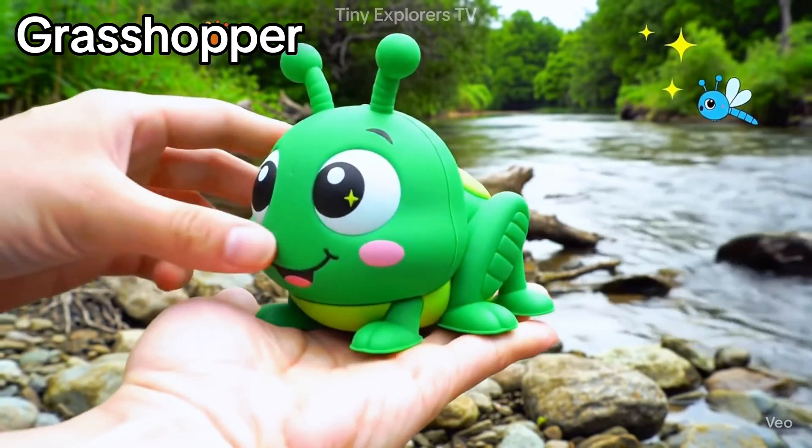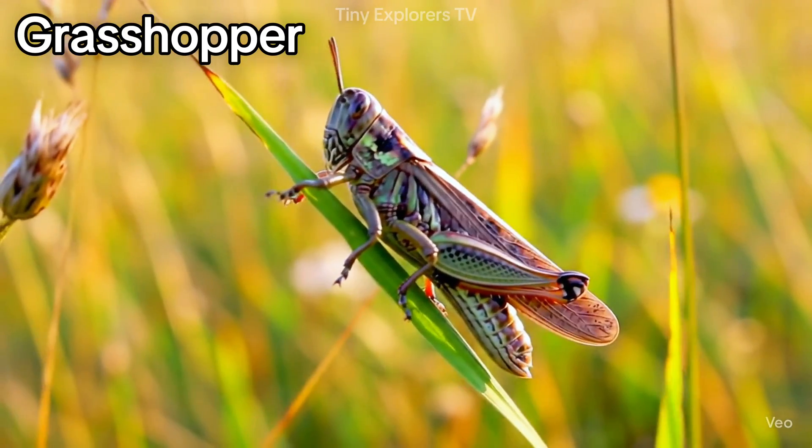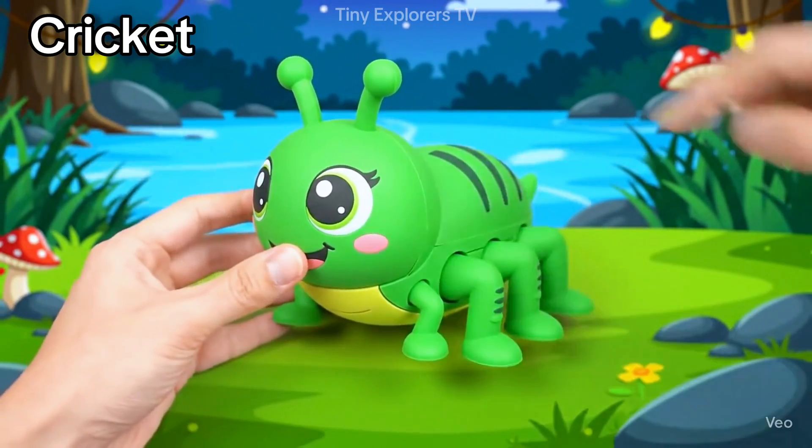Grasshopper — with long legs it jumps so high. Cricket — crickets chirp at night with their tiny wings.